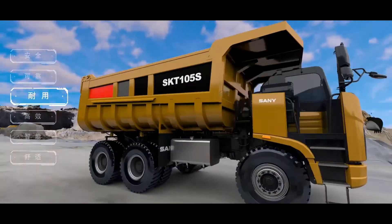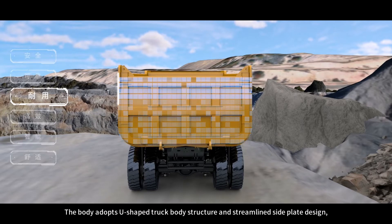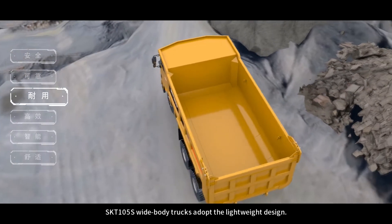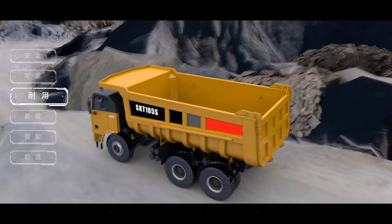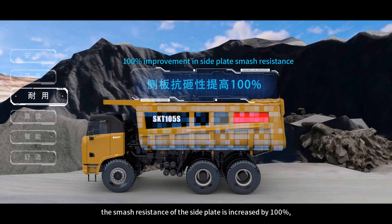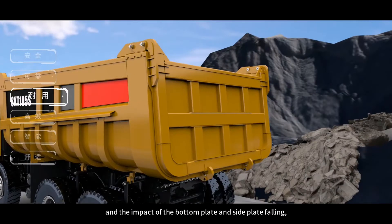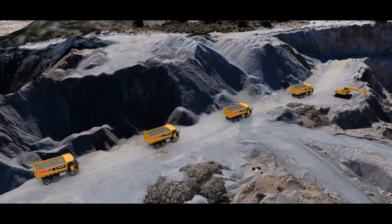Feature 6: New Body. The body adopts a U-shaped truck body structure and streamlined side plate design, which improves the strength and deformation resistance by 10%. Under the premise of ensuring strength, the lightweight design reduces the weight of the box by 6%, increases the smash resistance of the side plate by 100%, and effectively reduces the impact and deformation of the bottom plate and side plate.